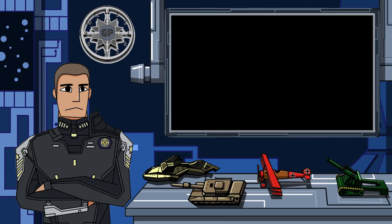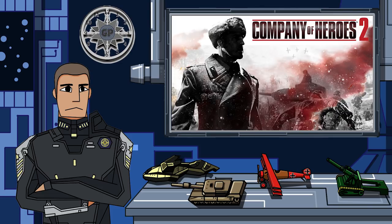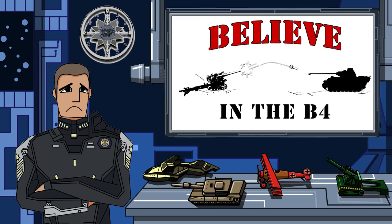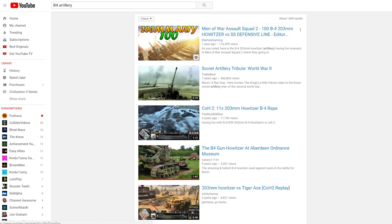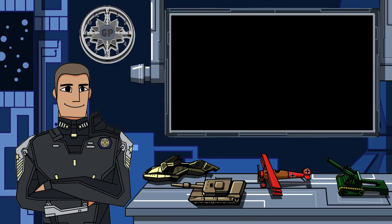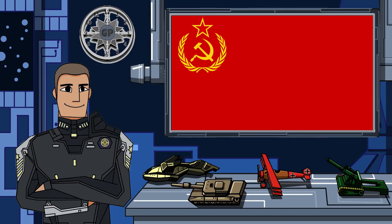For the first episode we're going to be talking about my personal favorite unit from Company of Heroes 2, called the B4 — technically it's a 203 millimeter howitzer from 1931. I'm going to be calling it the B4 because that's its nickname, and also I have a cult around it and I'm trying to get on YouTube trending for the B4. We're just gonna ignore that for the time being. Anyway, let's get to the historical stuff.